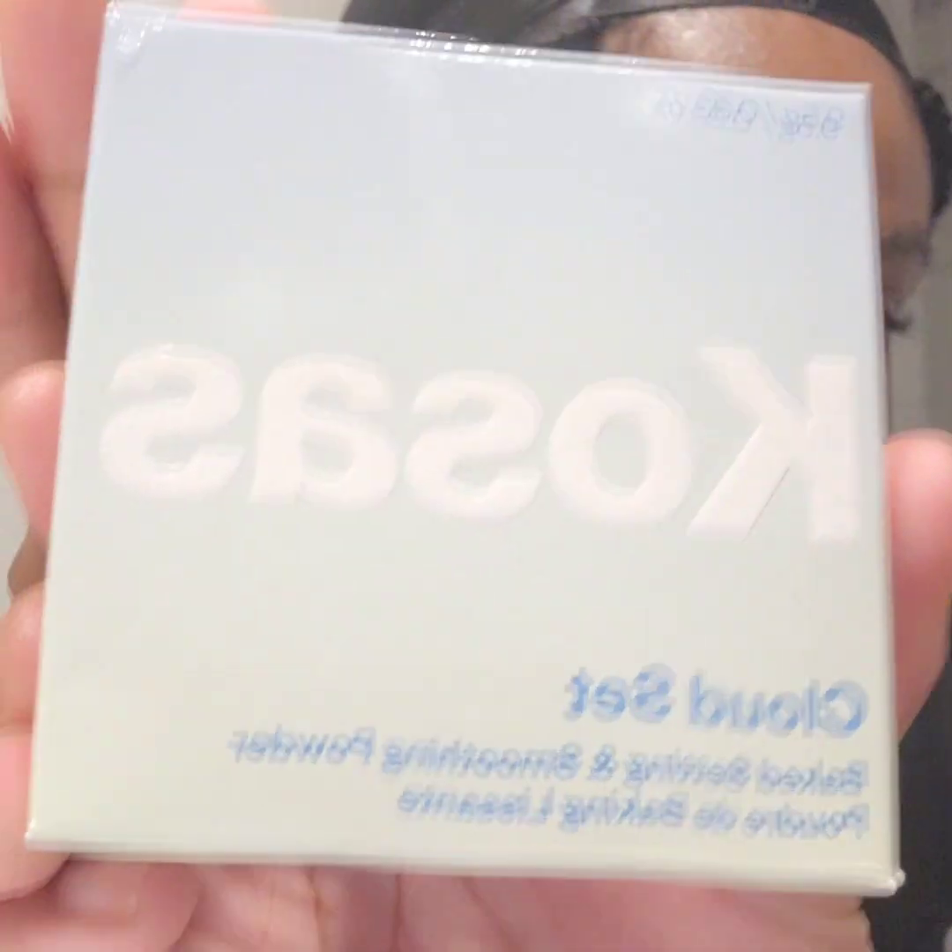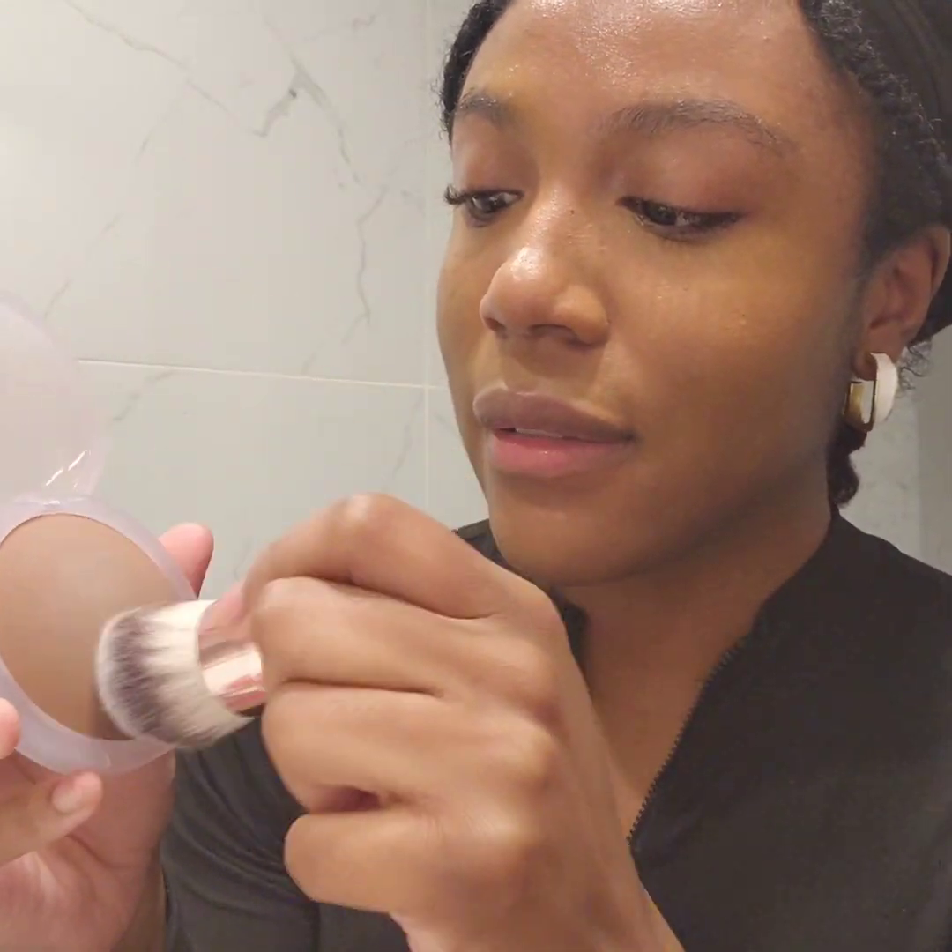Next I'm going to go in with the Kosis Cloud Set Baked Setting and Smoothing Powder. I've got it in the shade Velvety. Let's do this — this is what it looks like. This is definitely a good shade match, so I think this all over the face is going to look really good. And what I have to do that with is a little kabuki brush. It's going in — it's on there.